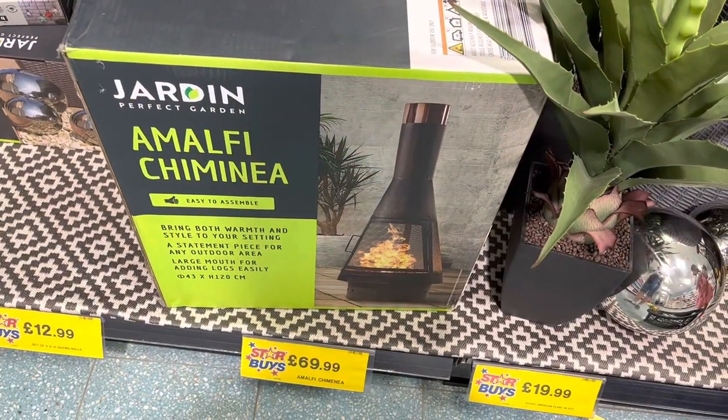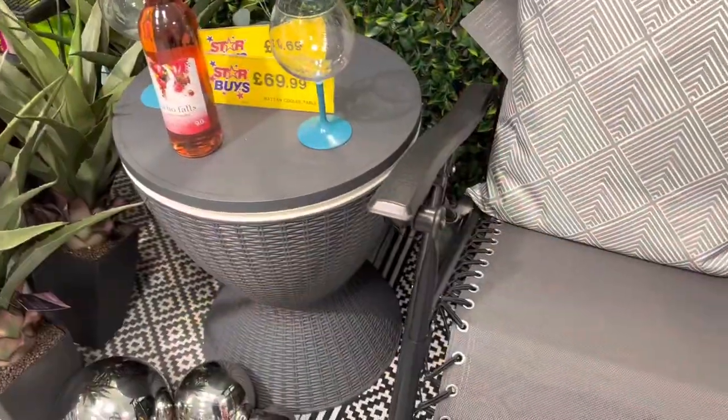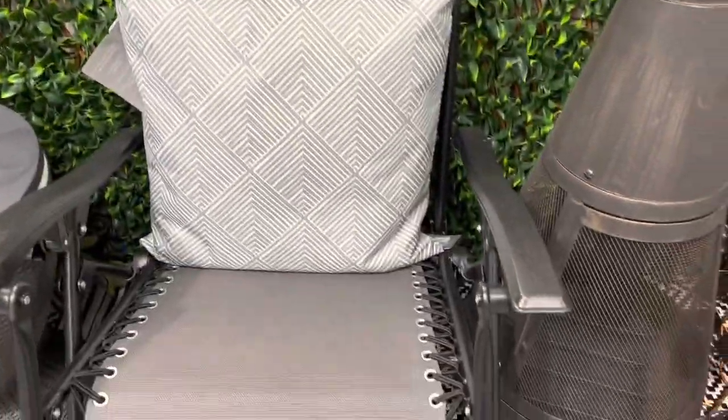At the front of the store we've got this chimney for £69.99. We've also got this small garden table for £69.99 and a matching garden chair.